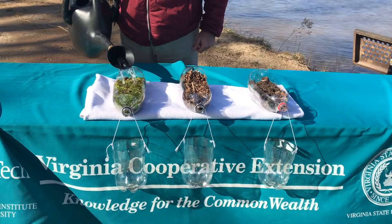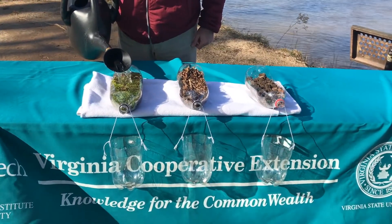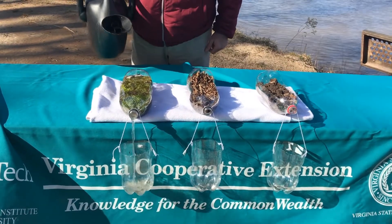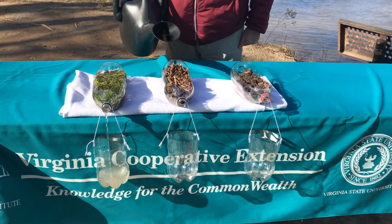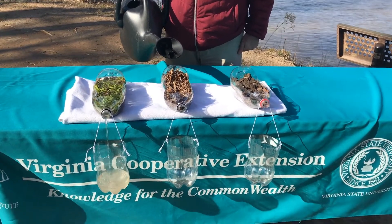We're going to pour water over the soil that is covered with moss. You'll see that the water coming out of this container is clear — we don't have any soil eroding or running and creating sediment.